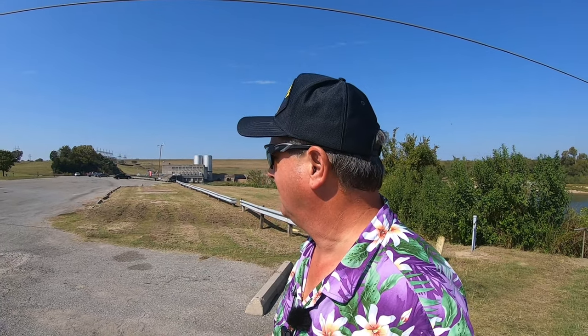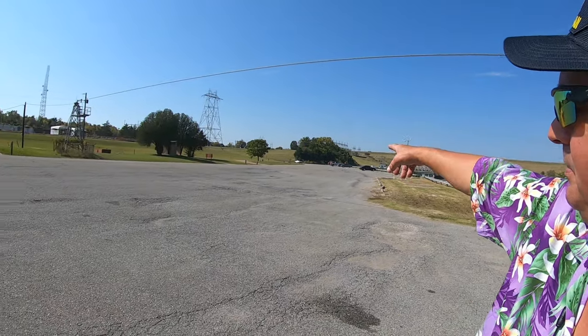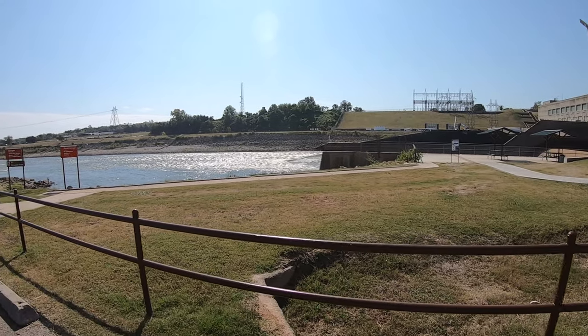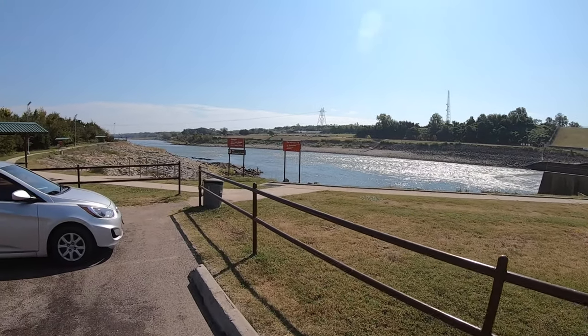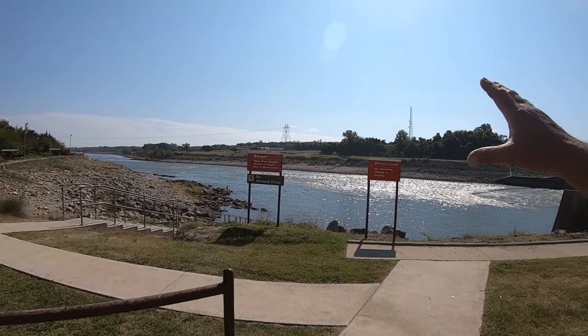There are no shower facilities. There may be a dump station right there. And just like that, we're in Oklahoma — we've crossed over to the other side. This is Oklahoma Dam Site; over there, that's Texas Dam Site.